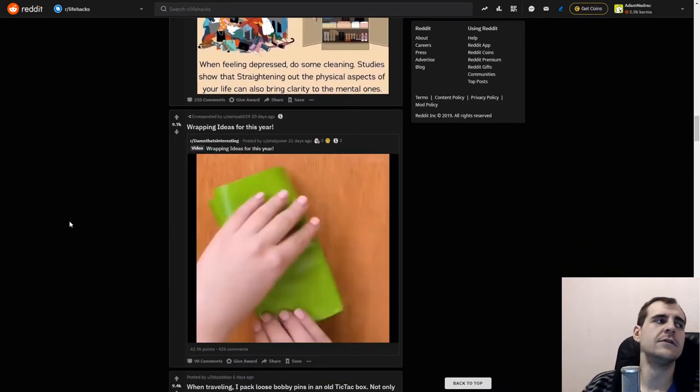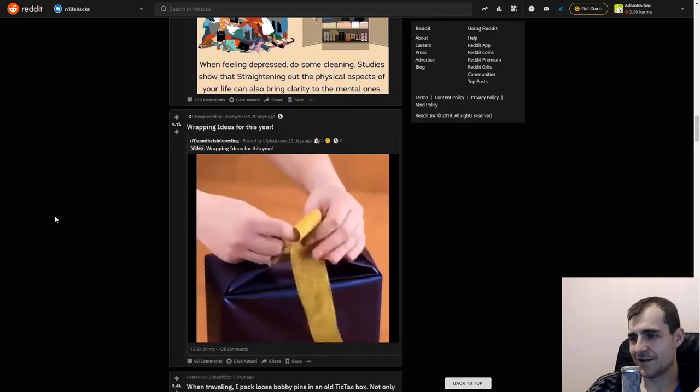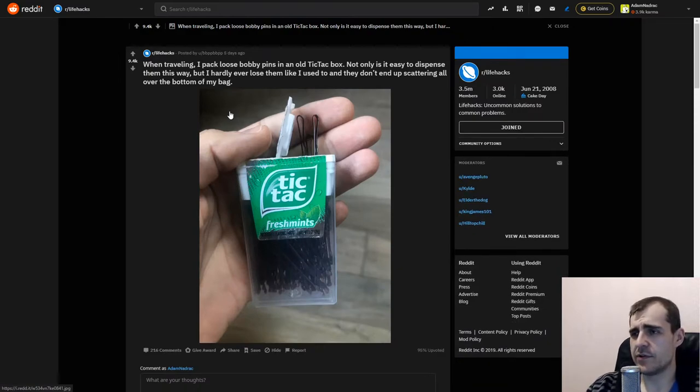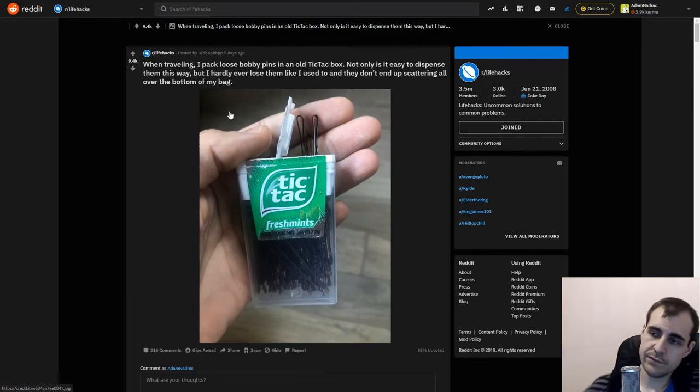Wrapping ideas for this year — I'm a man, I can't wrap gifts. Oh man. When traveling, pack loose bobby pins in an old Tic-Tac box. Not only is it easy to dispense them, but you hardly ever lose them and they don't end up scattering all over the bottom of your bag. I mean, it's a pretty good unintended container for bobby pins. I don't use bobby pins myself obviously, but yeah, it's smart.